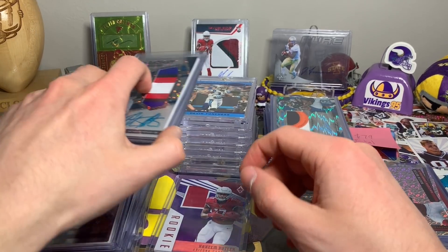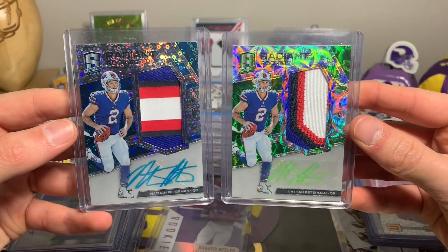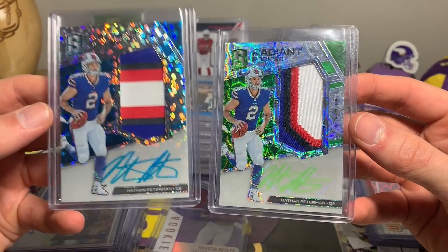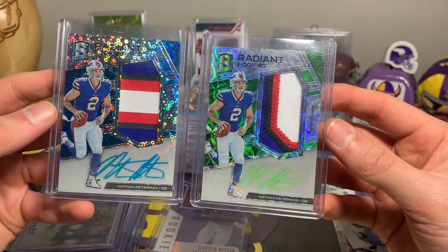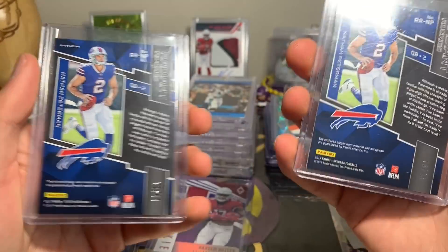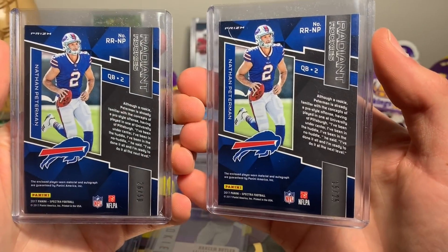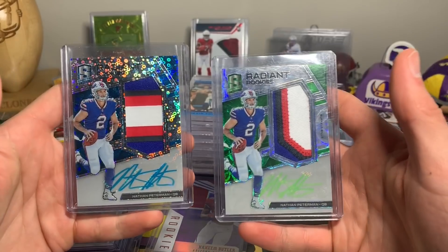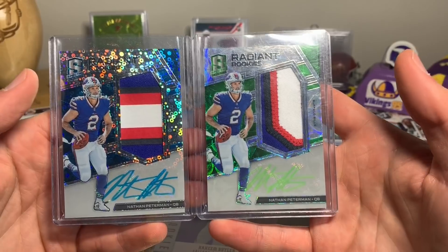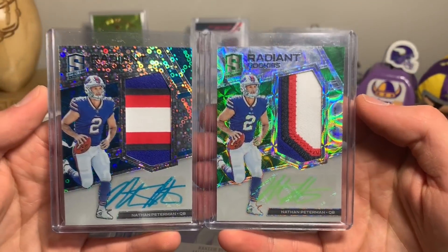Oh man — I almost bought these just purely because of the joke, but we have the GOAT Nathan Peterman Radiant Rookie from Spectra. We got two — the blue and the green. The green auto actually looks pretty sweet, with chunky patches — 15 to 25 on one and 26 out of 50 on the other. It was just kind of funny.